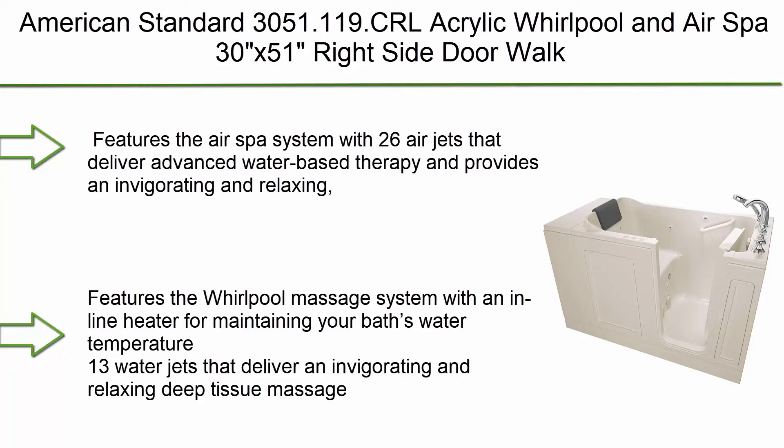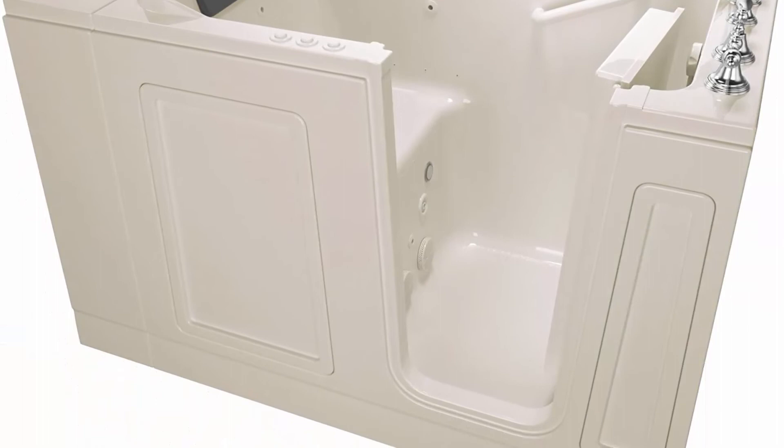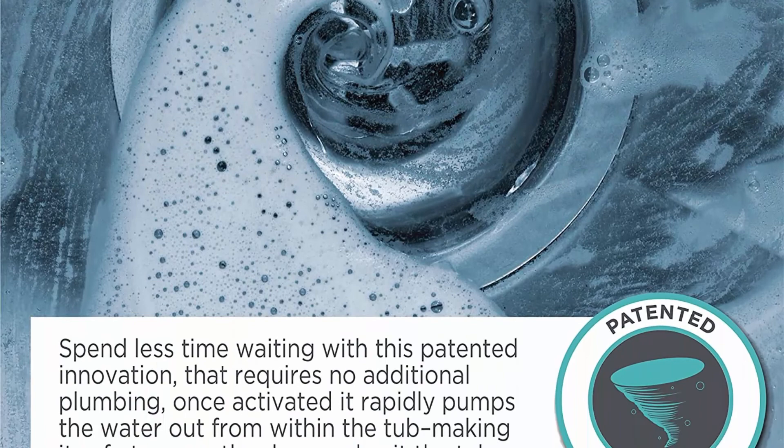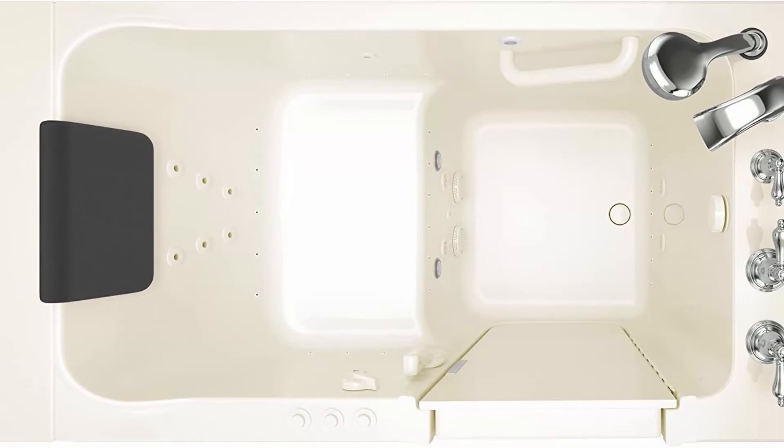Top 2: American Standard 3051.119.CRL acrylic whirlpool and air spa, 30x51, right side door walk-in bathtub in linen. Features the air spa system with 26 air jets that deliver advanced water-based therapy providing an invigorating and relaxing effervescent massage. The variable speed heated blower delivers warmth through thousands of tiny bubbles that gently encourage circulation. Features the whirlpool massage system with an inline heater for maintaining water temperature and 13 water jets that deliver an invigorating and relaxing deep tissue massage.